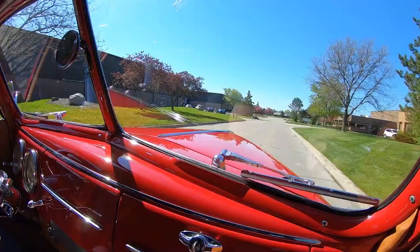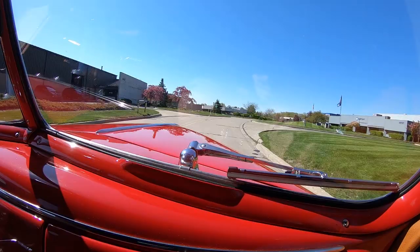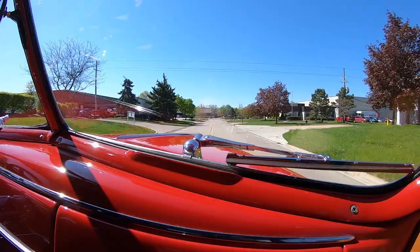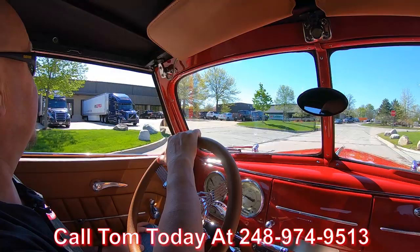All right, 1939 Ford — time to go for a ride. Top goes down, guys. You want to talk about fun? Four doors and the top goes down, and we got late model power under the hood driving like a sweetheart right here. At Vanguard Motor Sales we can ship this beauty anywhere in the world.